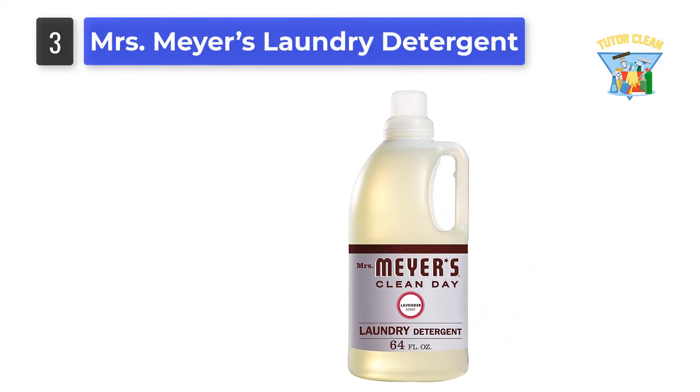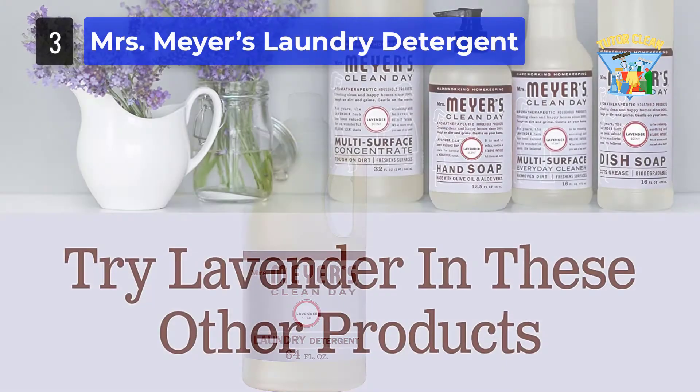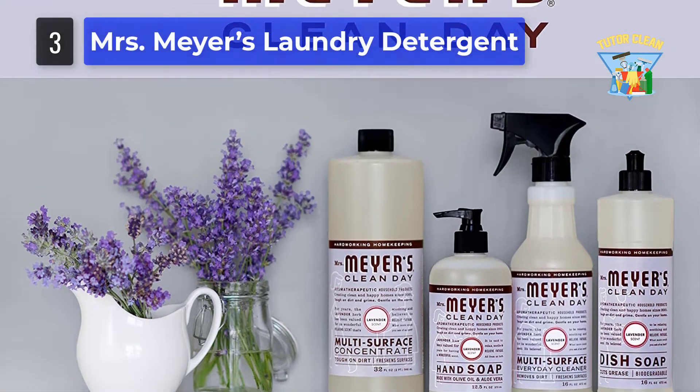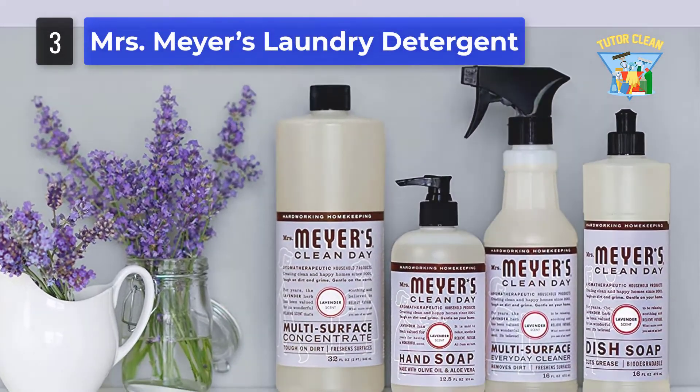The bottle will last you up to 64 loads, demonstrating its long-term use. Since it has been made with biodegradable and plant-based ingredients, you will find the detergent safe for people with sensitive skin.